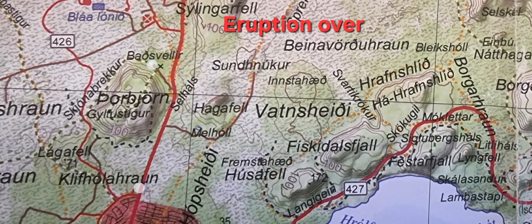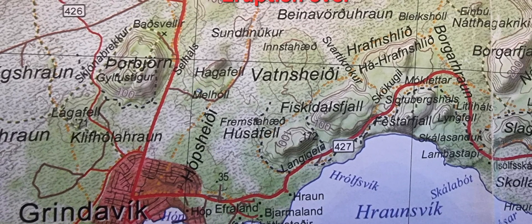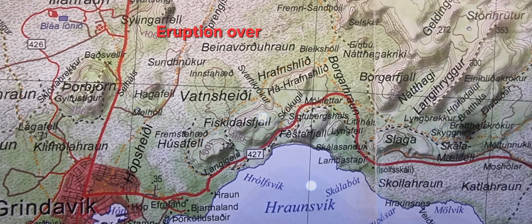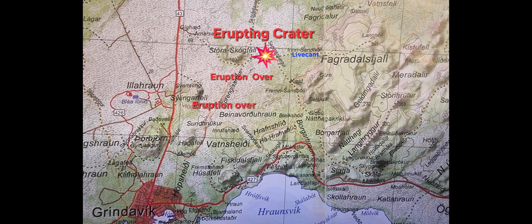The checkpoint is here, north of the town. The road is closed, but this road along the ocean is open. So those are the major news and the map of the current situation.